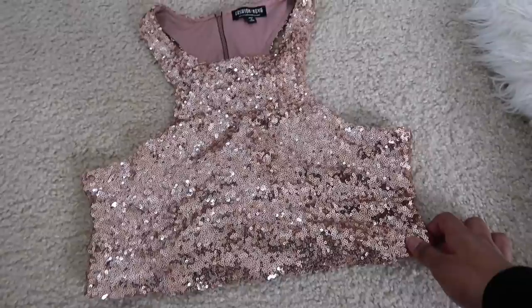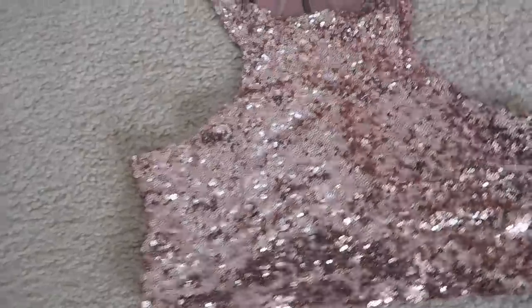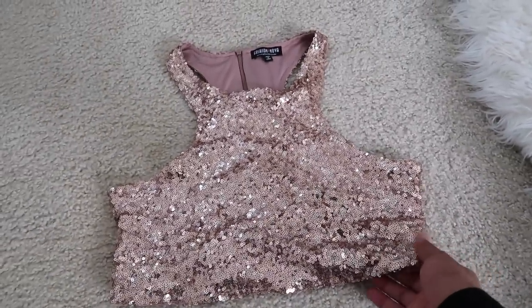I also have this beautiful glittery shirt from Fashion Nova. It is a size large and it will be listed on Poshmark.